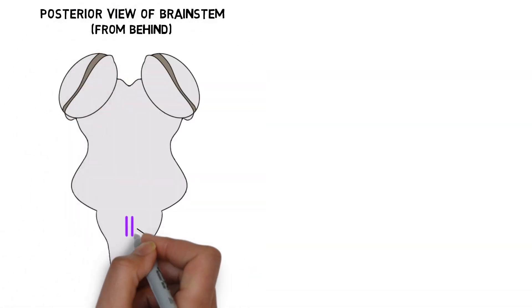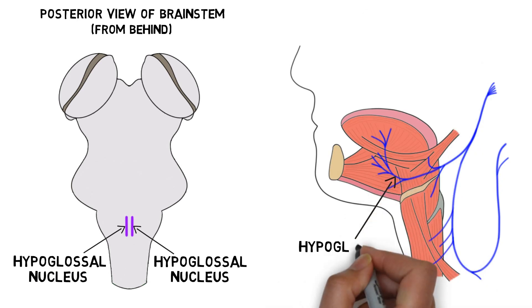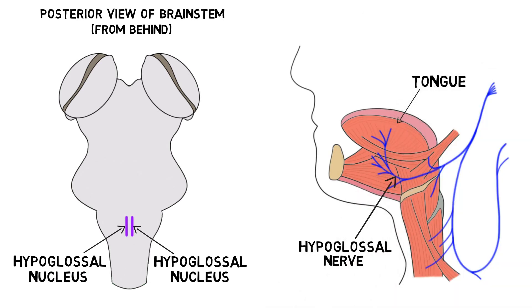The hypoglossal nuclei are found in the medulla. Hypoglossal nerve fibers leave the hypoglossal nuclei on each side of the brainstem and descend to travel to the same side of the tongue to stimulate the muscles of the tongue from below. Hence the term hypoglossal, which comes from the Greek for under the tongue.